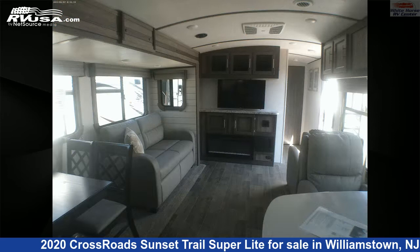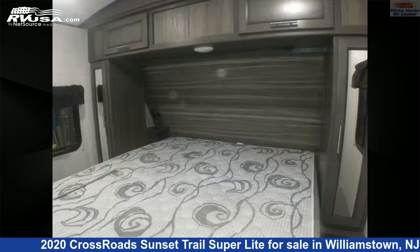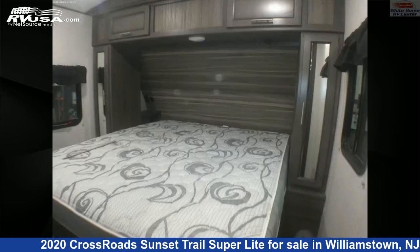This used Crossroads is 33 feet 4 inches in length and features one slide-out, a tan and brown classic neutrals interior, sleeps 4, auxiliary battery, TV, air conditioning, slide-out, skylight, and 45-gallon freshwater capacity.